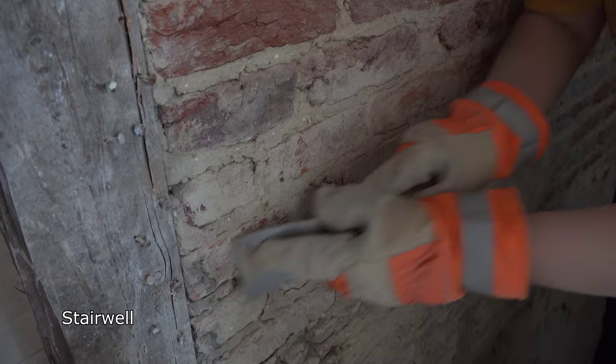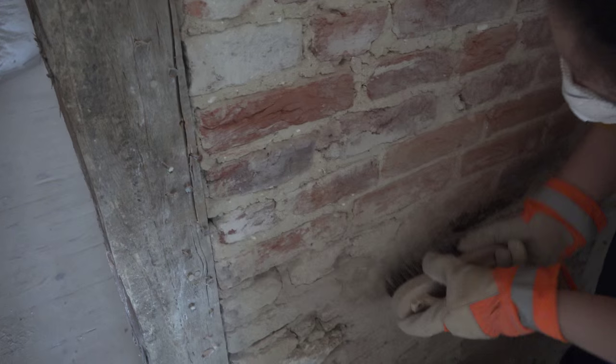We plan to expose as much of the original brick as we can. It's going to be a big job cleaning all the plaster off, but it already looks like the result will be worth it.